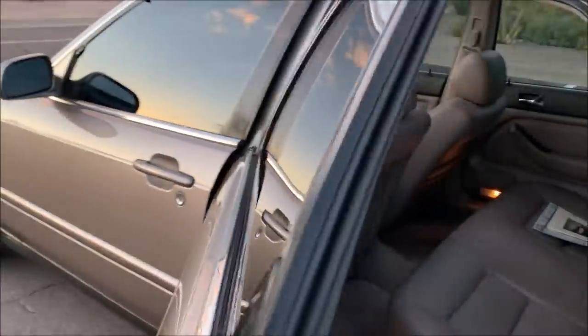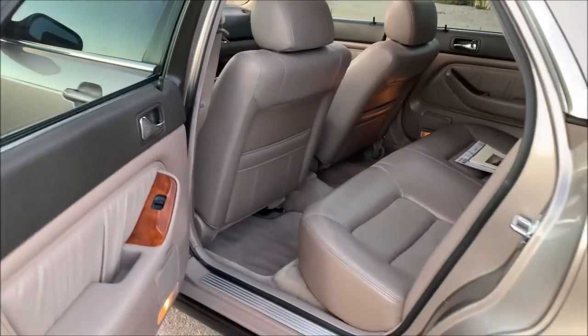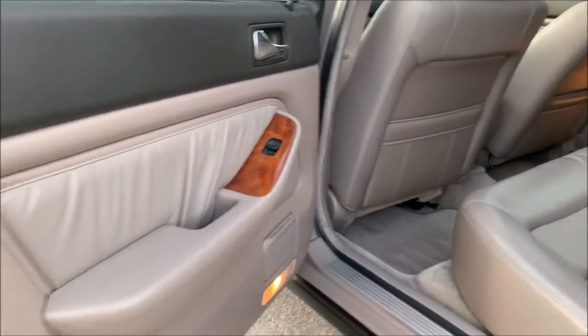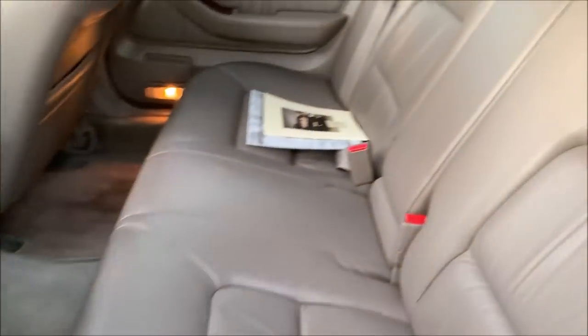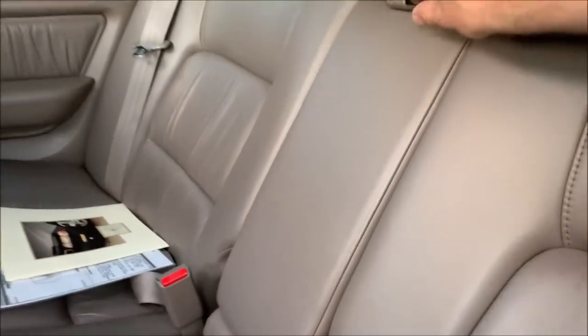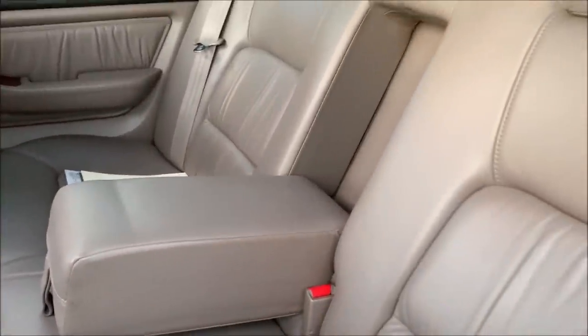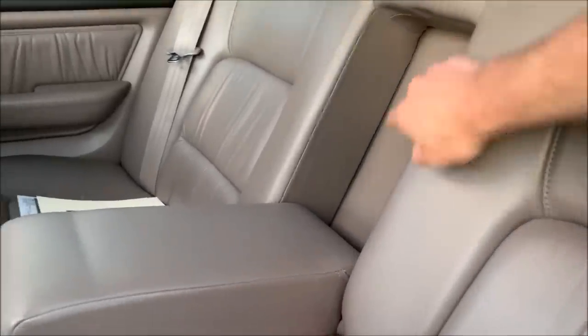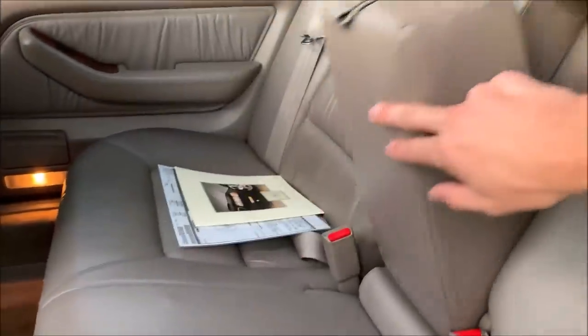The back seat of the car is pretty good size for a sedan of its time. The interior is all original here — I haven't done anything aside from the floor mats, really. These cars had a really handy little armrest here. The US domestic market Legends didn't get a ski trunk pass-through, but the Canadian ones, I believe, did.